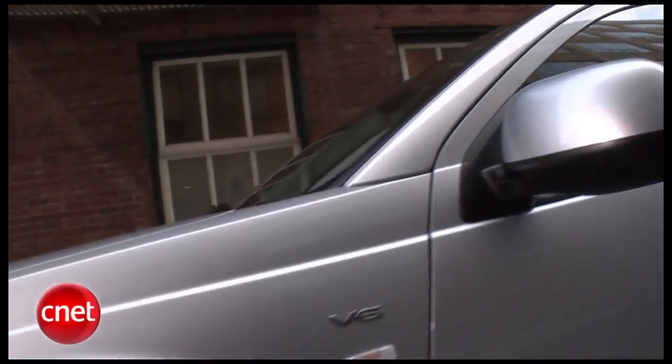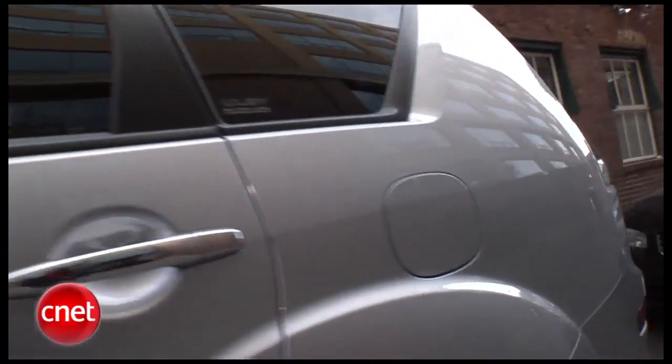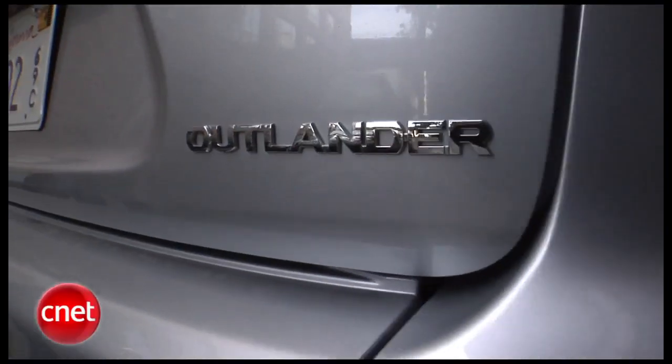In front-wheel drive configuration, an Outlander XLS delivers 17/25 miles per gallon. Shave off one MPG from the highway number if you get all-wheel drive.